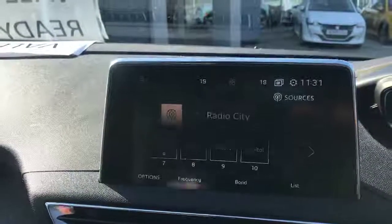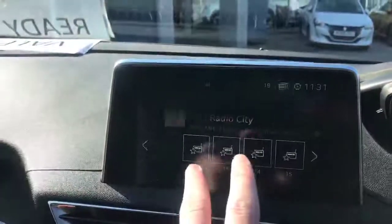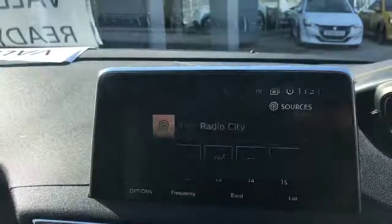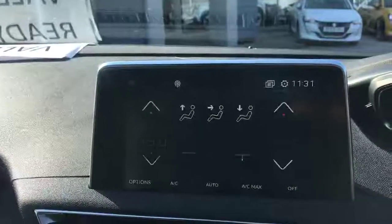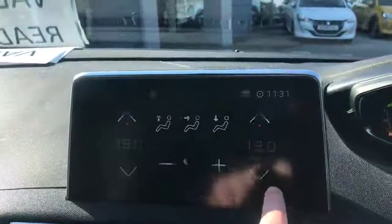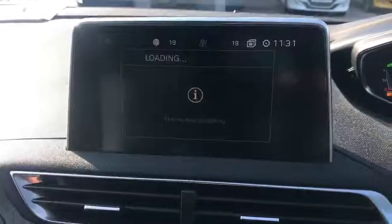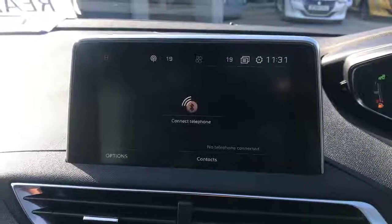Going over to the seven inch colour display, we've got your music — you can press and it's all touchscreen, so it can all be adjusted and you can set up all your own radio stations. Moving along to the temperature controls, as you can see you can change them all via touchscreen. We've got navigation here as well — you can have it here or on the i-Cockpit, completely up to you. And you've got your phone if someone wants to call you.